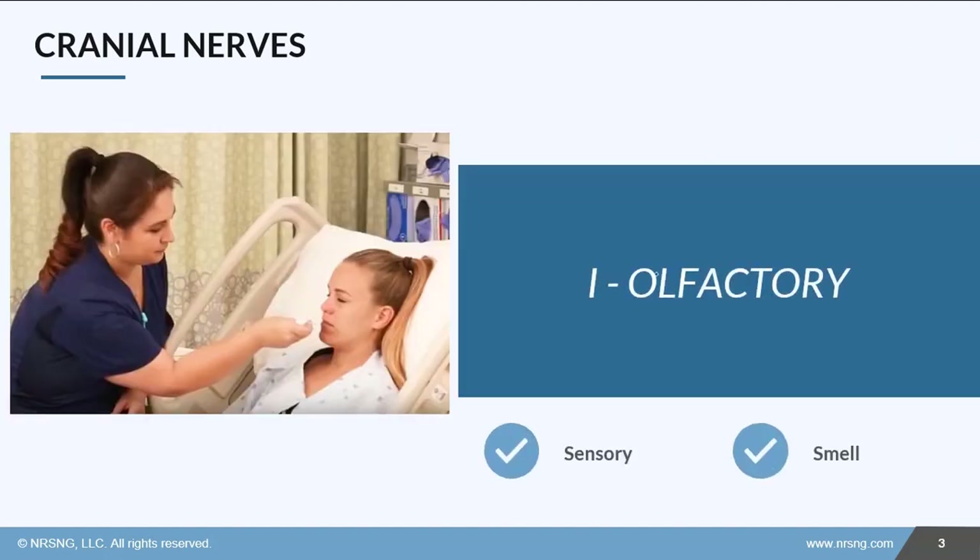First is olfactory. Olfactory is a sensory nerve, and its main function is smell. Usually what we'll do is test by having the patient identify a common smell, like an alcohol pad.